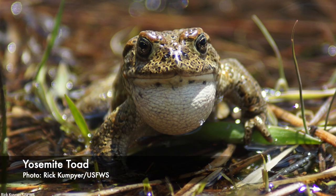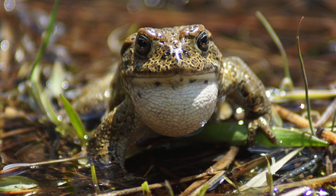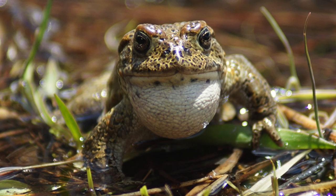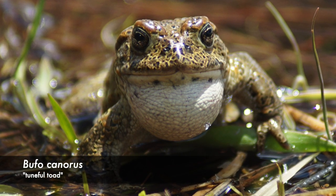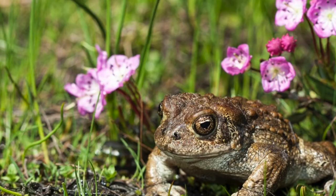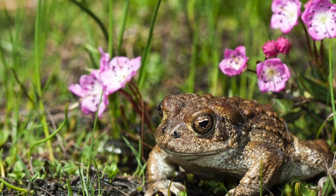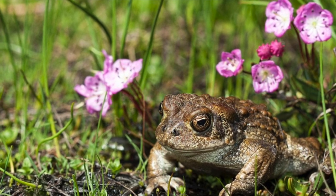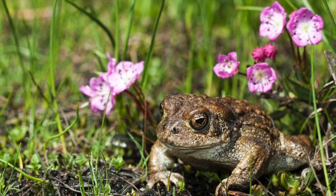Last but certainly not least, we have the Yosemite toad. They are quite a charismatic species, well known for their call. In fact, their Latin name, Bufo canoris, translates to tuneful toad. As their name suggests, the Yosemite toad is native to the high elevations of the Sierra. They are endemic to this part of the world, which means they are found nowhere else on Earth.